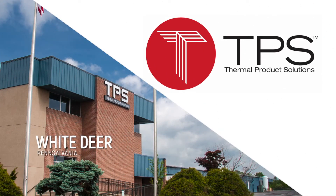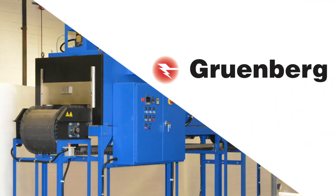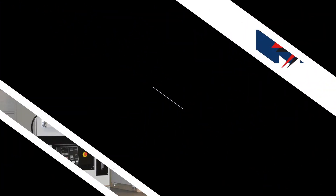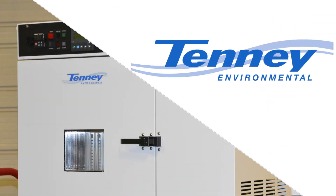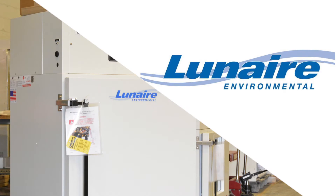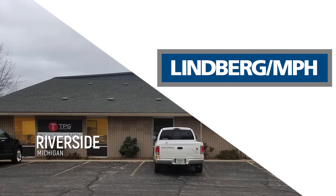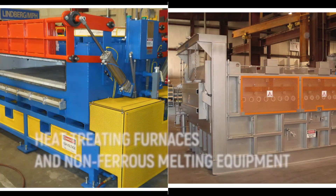TPS has four manufacturing locations: White Deer, Pennsylvania, which manufactures Grunberg Ovens, Blue M Ovens, Tanny Environmental Chambers, and Lunaire Steady State Chambers; East Troy, Wisconsin, which manufactures Wisconsin Oven; and Riverside, Michigan, which manufactures Lindbergh MPH heat-treating and non-ferrous melting furnaces.